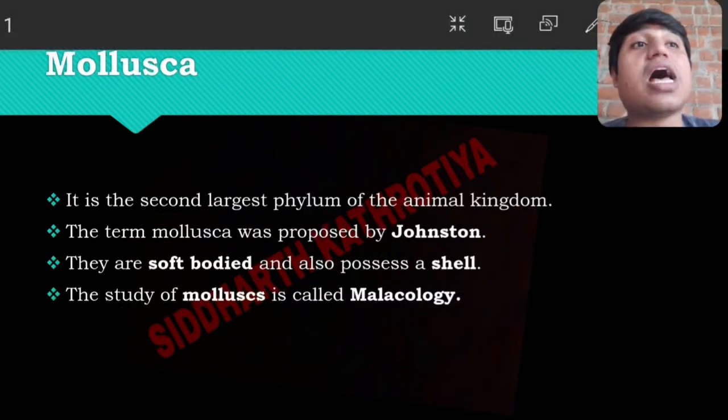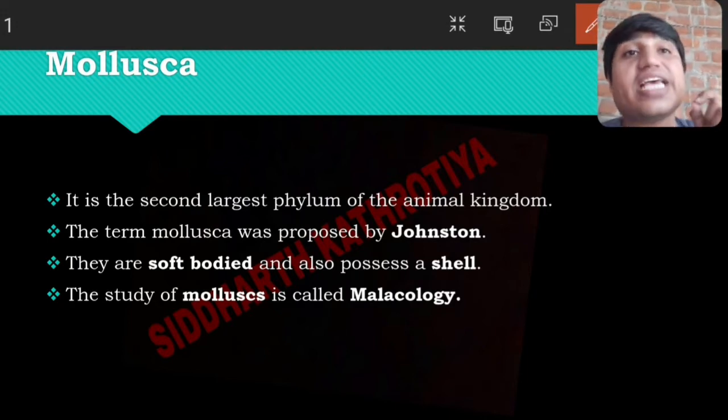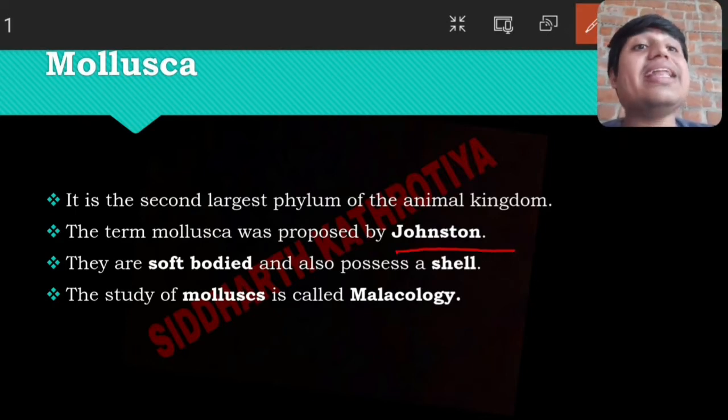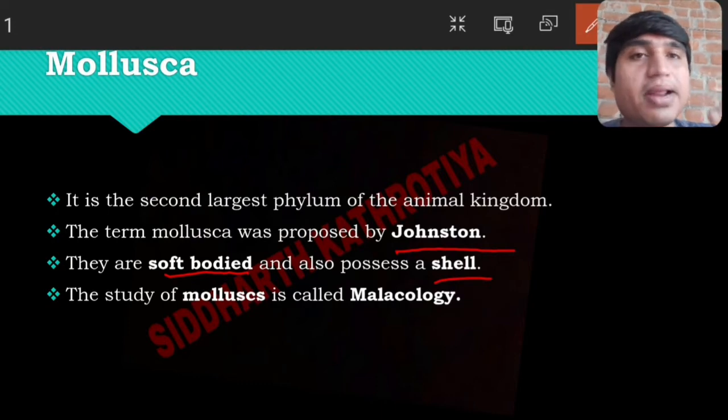Mollusca is the second largest phylum — second largest means Arthropoda is the largest, and Mollusca is second. Mollusca was introduced by Johnson. Their body is soft and covered by cells. The study of Mollusca is called malacology.